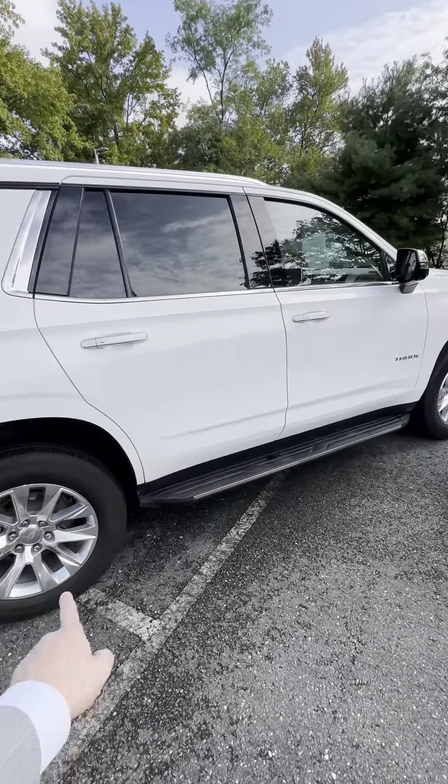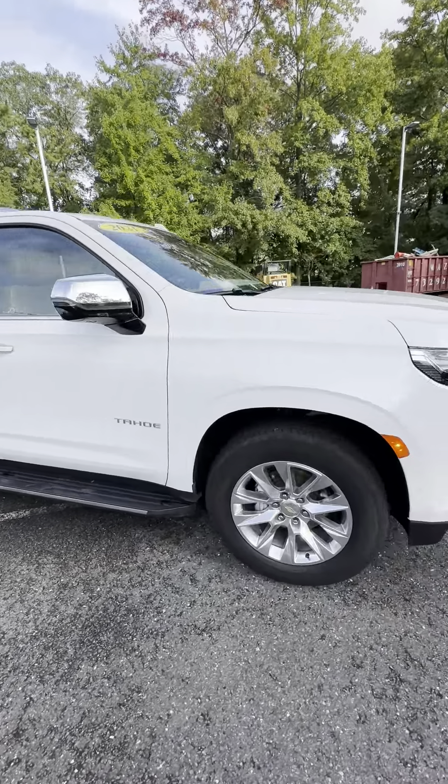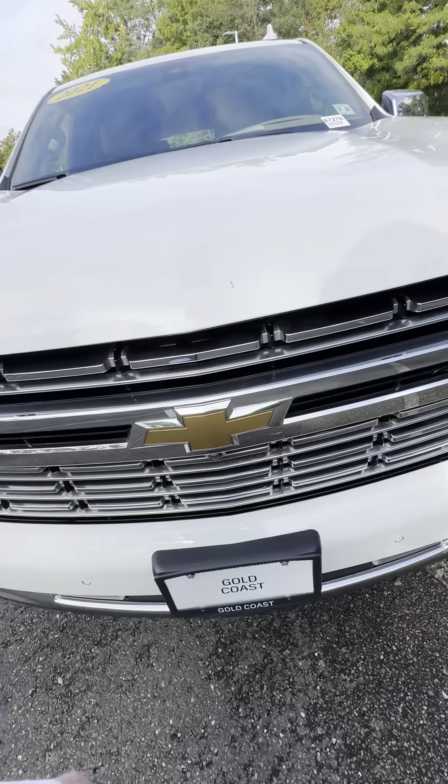You have these beautiful running boards, passive entry, and a front camera on the grille.